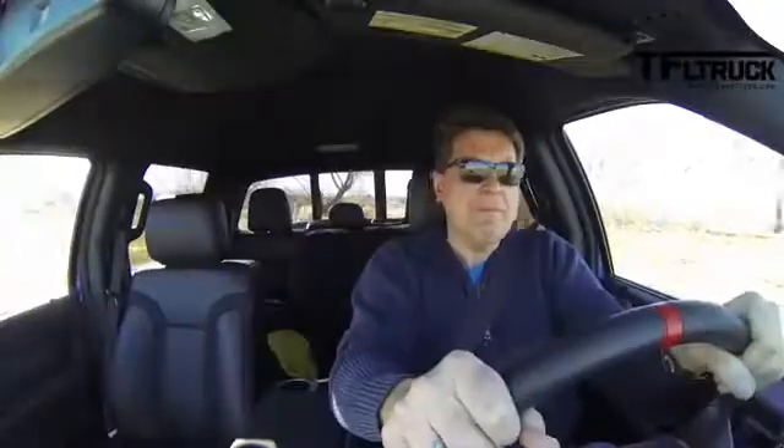So far we've reviewed the Raptor, we've bashed it through snow, we've even towed with it, but there is one thing we have yet to do with the Raptor — and that is the thing we did with the Ramrunner.